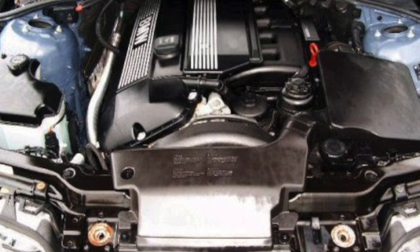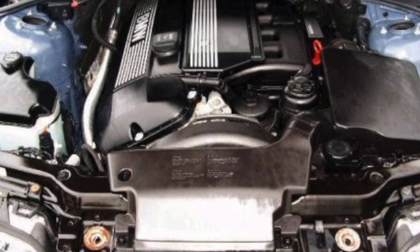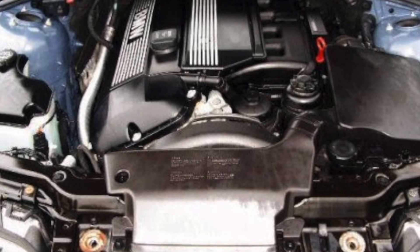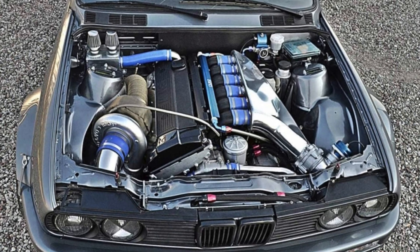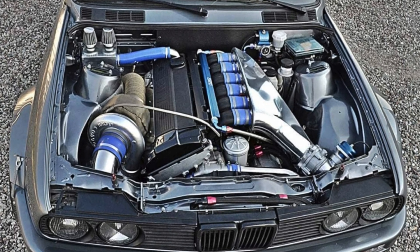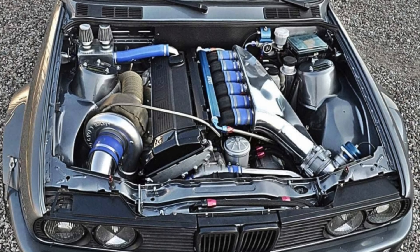Overheating, in turn, threatened a fatal defect — twisting of the aluminum block — which is not surprising, since the inline six-cylinder engine is almost twice as long as a four-cylinder.